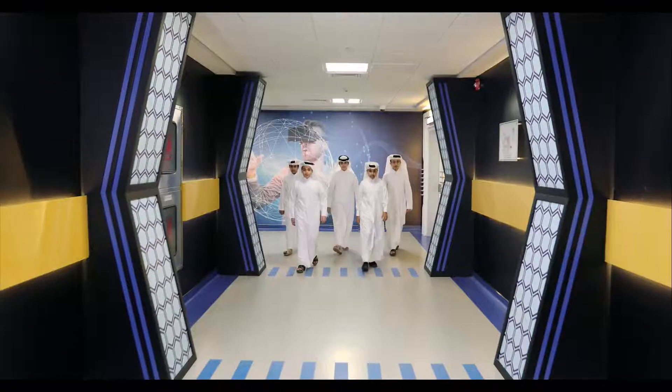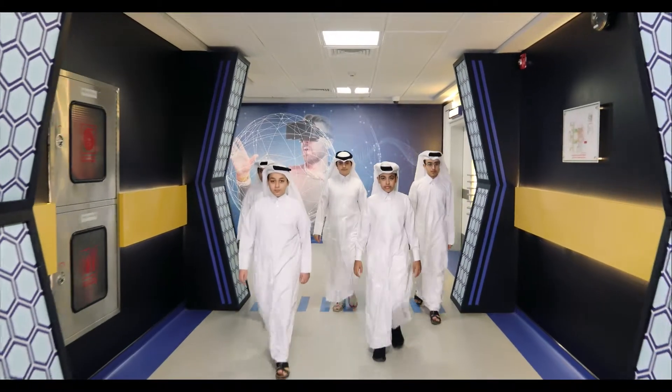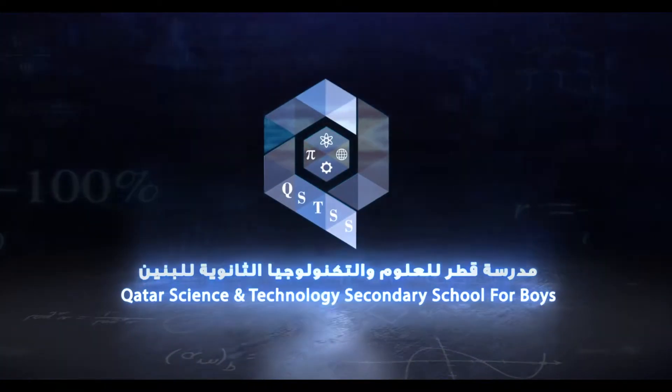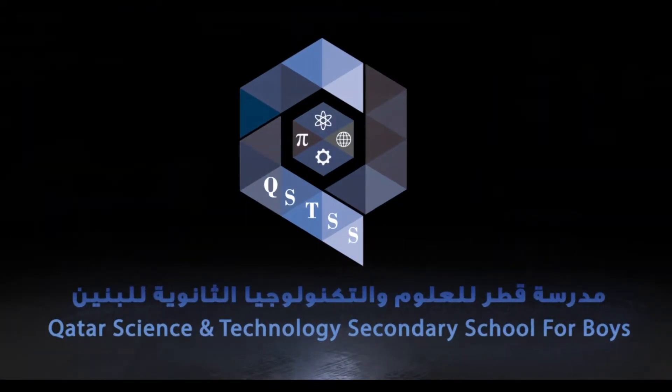The future of Qatar? They deserve the best education because the youth of today are the leaders of tomorrow. Qatar Science and Technology Secondary School for Boys.